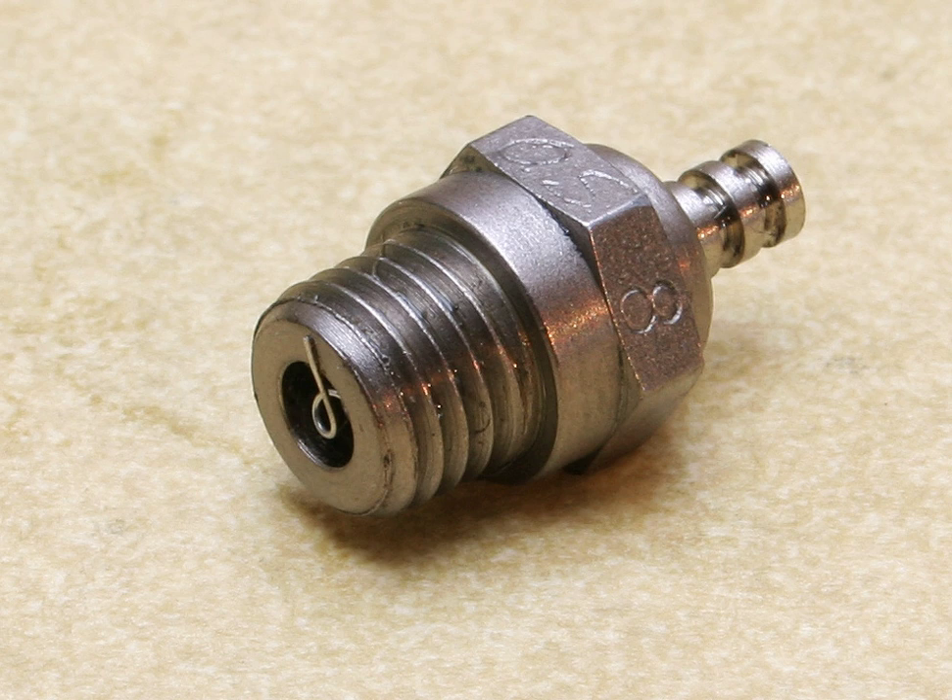== Technical specifications == Turbo glow plug: Overall length 17 mm, Diameter 0.35, Thread size M8 x 0.75 mm. Normal glow plug: Length 0.8, Diameter 6.35 mm, Threads ¼-32 UNEF. == See also == Nitro engine. == Sources == All about glow plugs. How to choose the right glow plug.